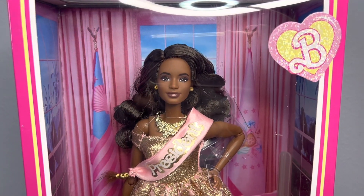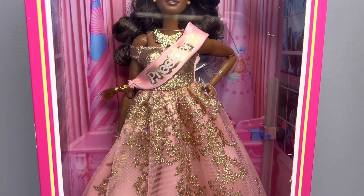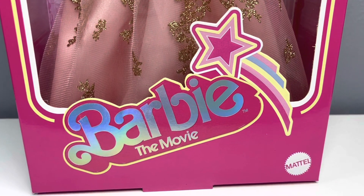Hi everybody, welcome back to my channel. We're back with another video and today we're going to be taking a look at the new Barbie live action President Barbie, aka the queen Issa Rae, which I cannot wait to get her open.